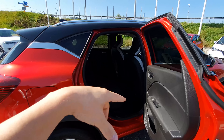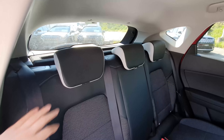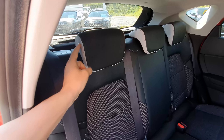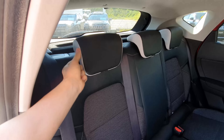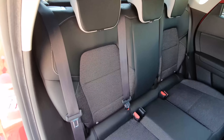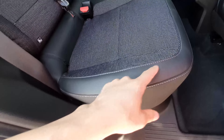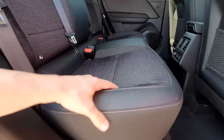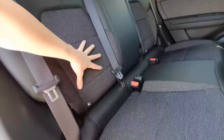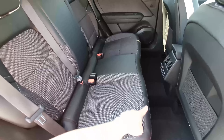The front door entrance is quite big — easy to get in. The front seats have a nice combination of leather and fabric material with white leather and black contrast stitching. The design of the seats is attractive, with good side bolstering. Fabric material quality is quite good to the touch.